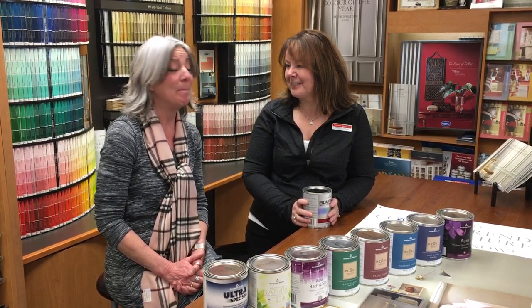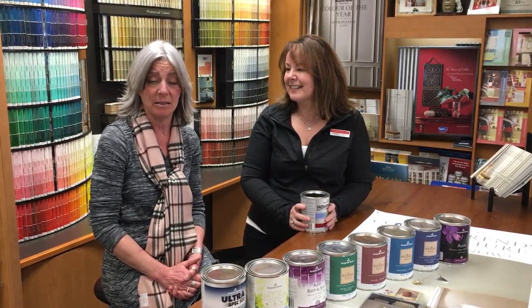Good morning everyone, it's Melody Hughes with Lifestyle Transitions. Today I'm here visiting Debbie Miller with Newcastle Home Decor, your local Benjamin Moore dealer. Today we're going to be focusing on different paint finishes. Debbie, if you would explain to us the different paint finishes for your home, whether you're selling or keeping your home.